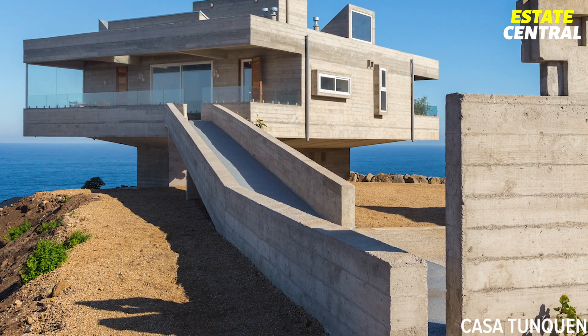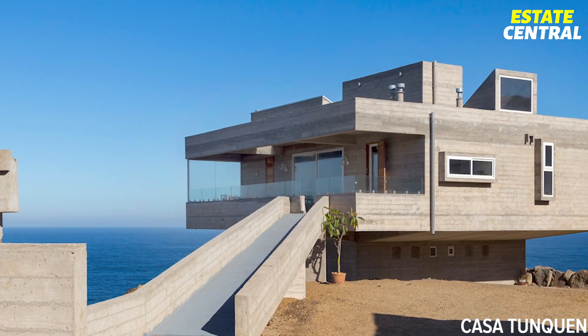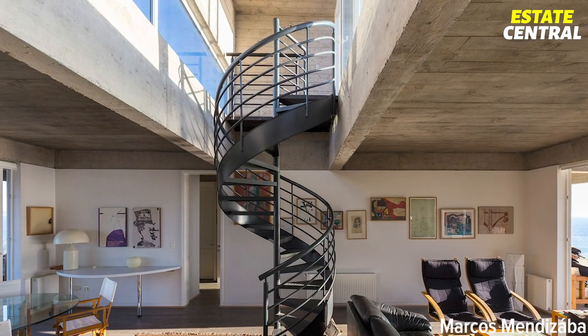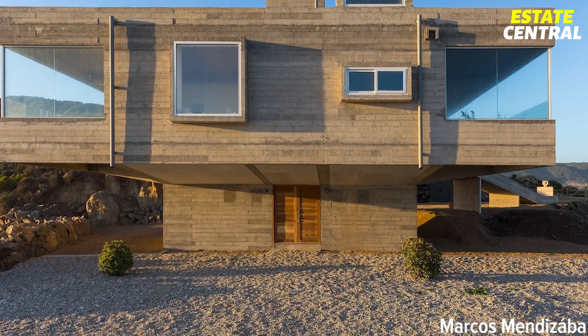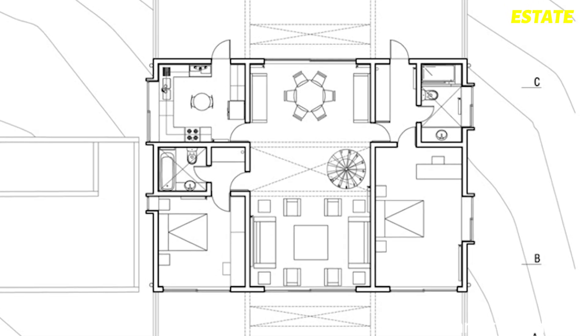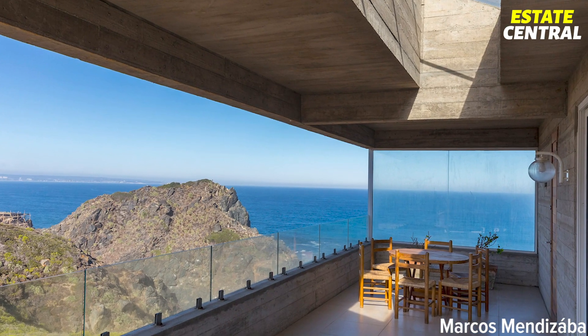The house is accessed by a concrete ramp, which will lead you to the upper floor, sitting on a concrete podium. Once you step inside, you will immediately notice the industrial-style architecture present all around the house. The main floor features a large sociable living area, opening out onto two terraces that face the sea and the surrounding mountains.